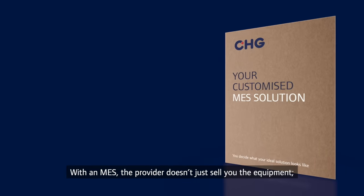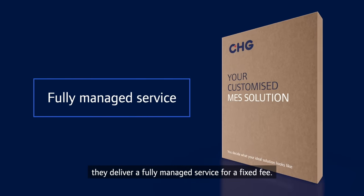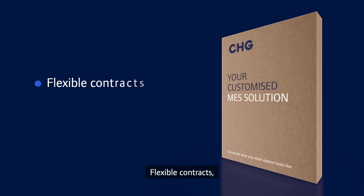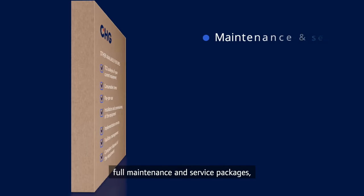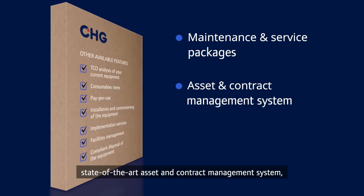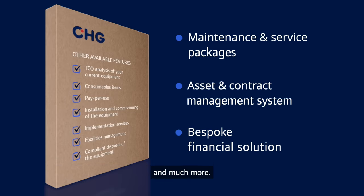With an MES, the provider doesn't just sell you the equipment — they deliver a fully managed service for a fixed fee. Typically, this would include flexible contracts, rolling replacement of equipment, full maintenance and service packages, a state-of-the-art asset and contract management system, a bespoke financial solution designed to generate significant cost savings, and much more.